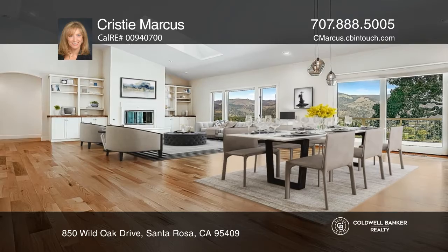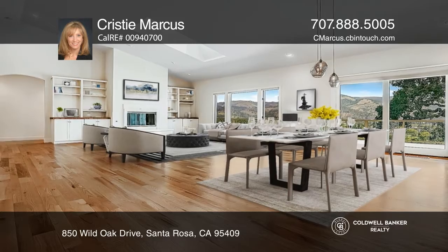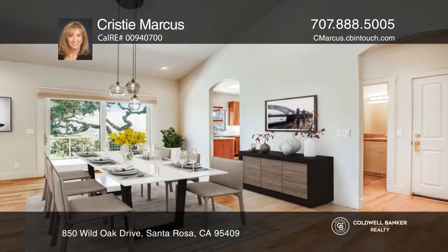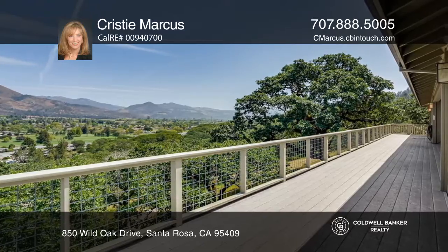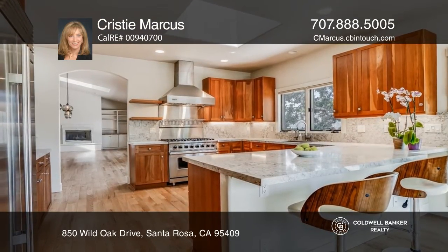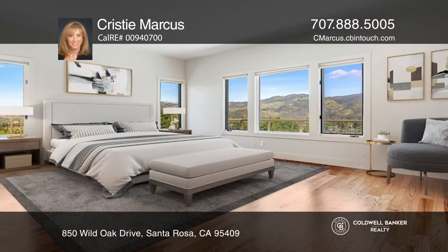Breathtaking views abound from this custom home, offering three main level bedrooms each with ensuite baths and gorgeous white oak floors throughout. The remodeled kitchen has stone counters and Sub-Zero and Viking appliances. A separate lower entrance provides access to more living space.